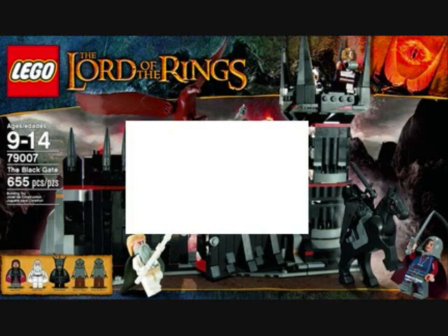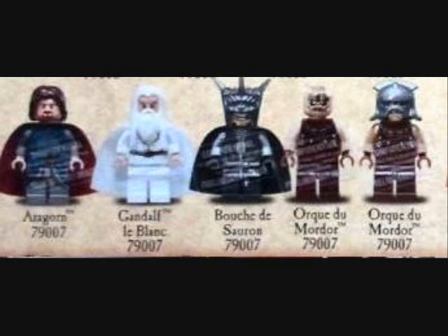The Battle at the Black Gate is very nice. It comes with an eagle — at least one eagle, I'm not sure — and a black gate, which is very cool. The minifigures I'm really excited for: there's Aragorn in Gondorian armor, Gandalf the White, the Witch King, and two orcs, which are pretty much the same as the other set.